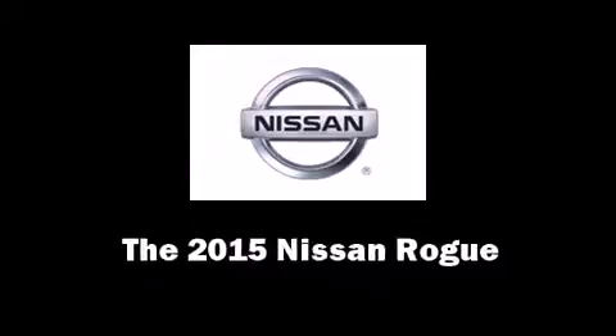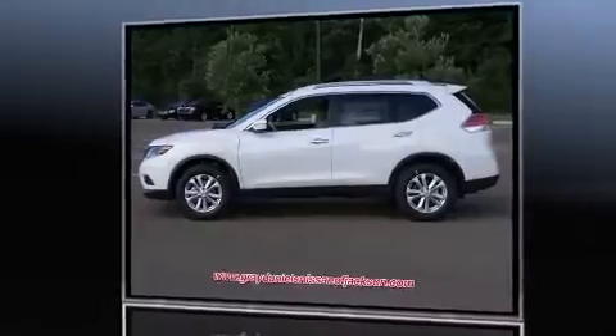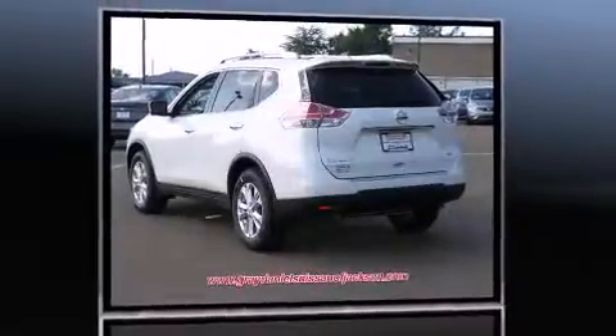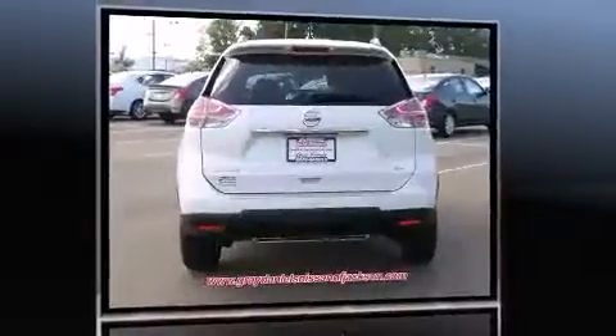The 2015 Nissan Rogue. Under the hood you'll find a four-cylinder engine with more than 170 horsepower, and for added security, dynamic stability control supplements the drivetrain.